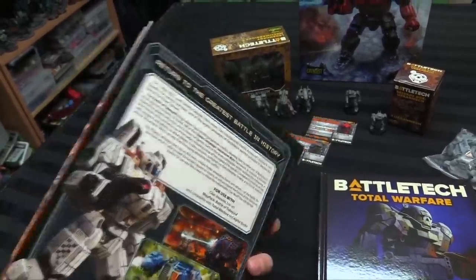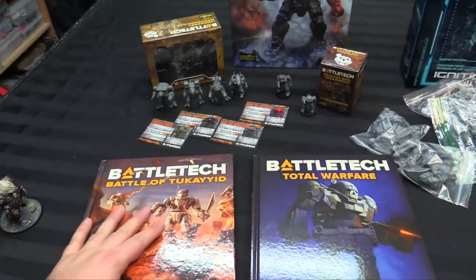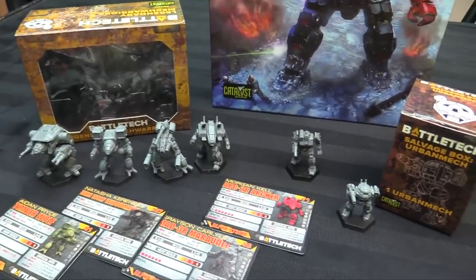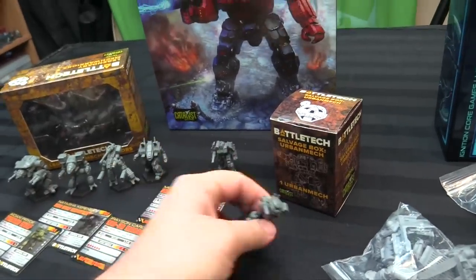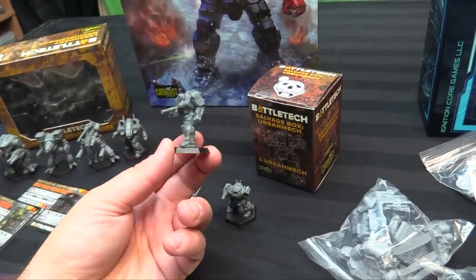It unfolded to decide the fate of the Inner Sphere, so it's this huge battle that allows you to play from basically any faction's point of view, a lot like linked narrative games. They also sent along some Kickstarter stuff I didn't have — the Griffin from the beginner box, which is the only one of the Inner Sphere mechs I hadn't painted.